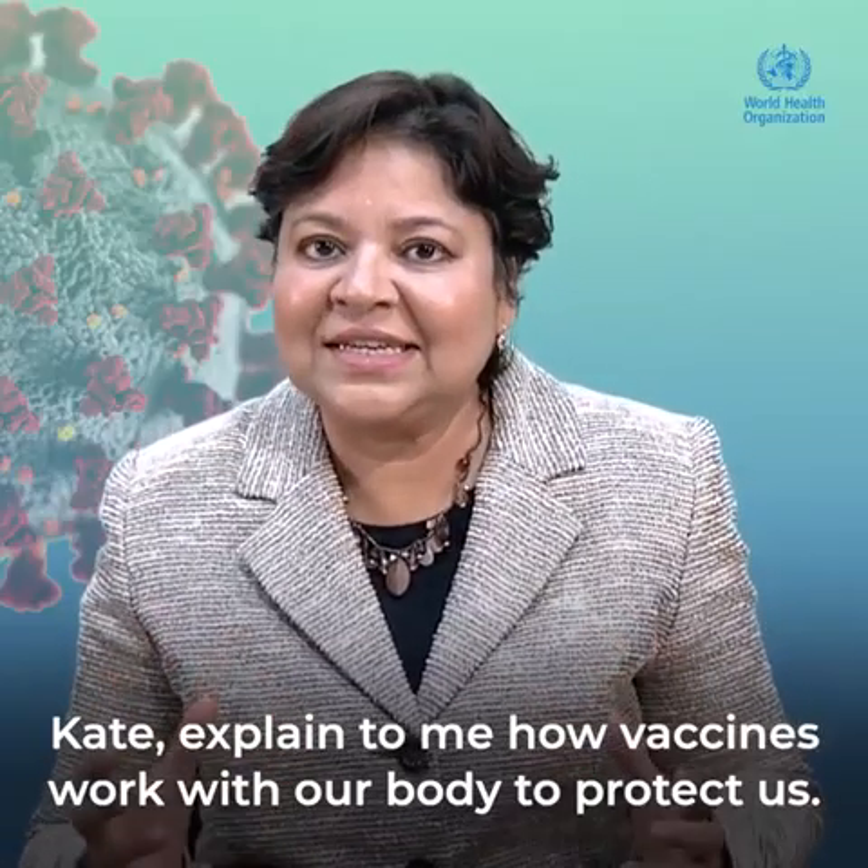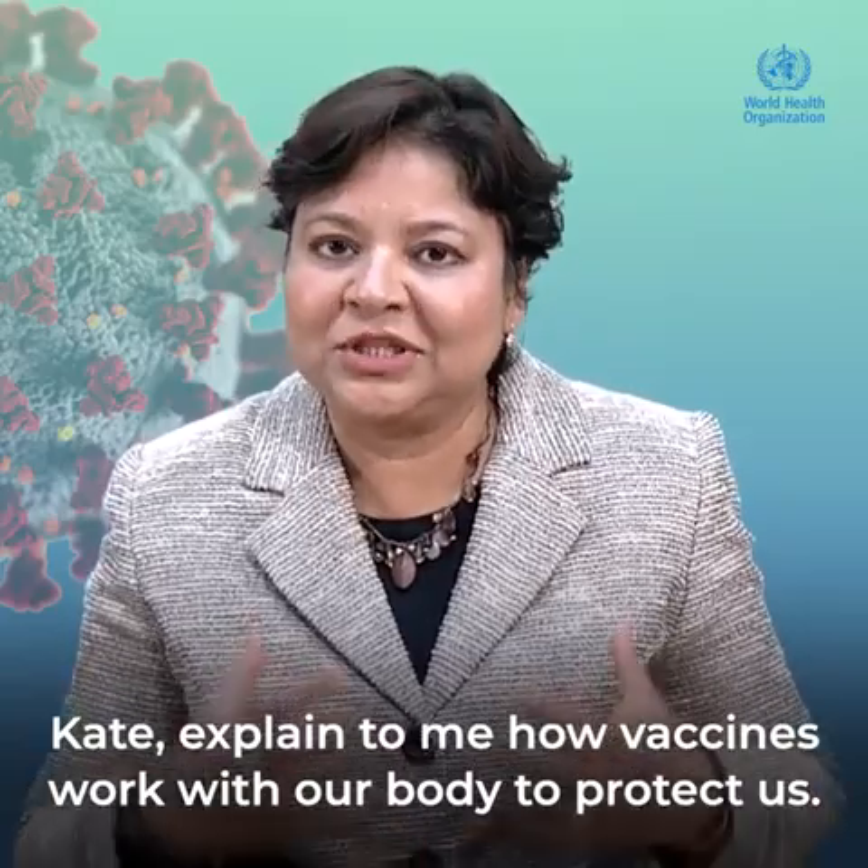Thank you so much. Kate, explain to me how vaccines work with our body to protect us.